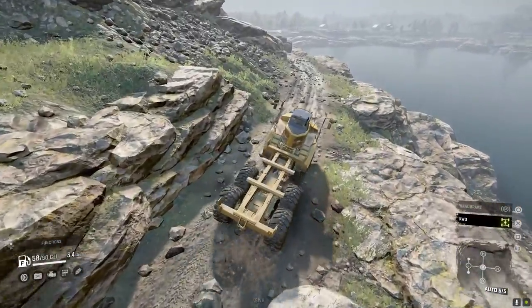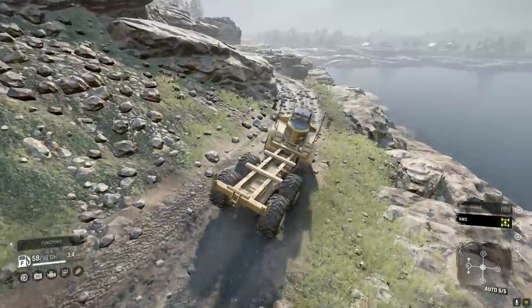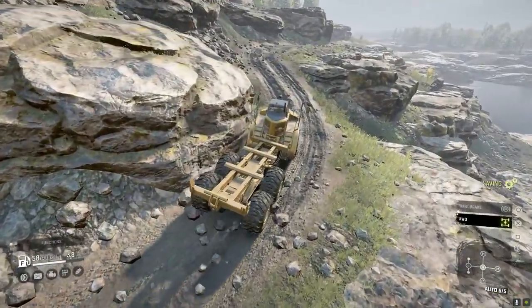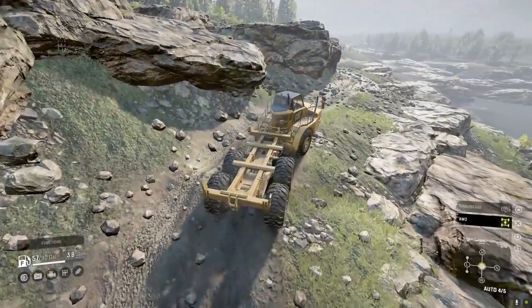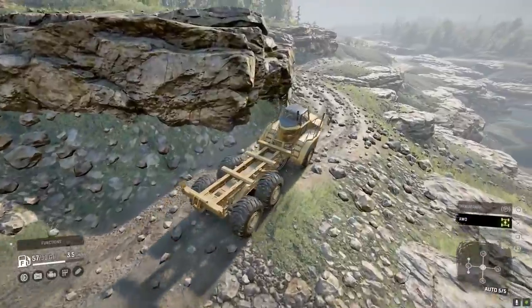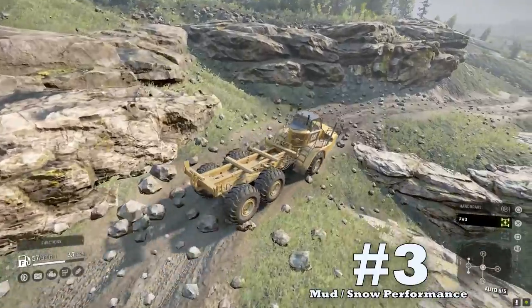Upside number two: it's stable. My biggest pet peeve is flipping in the game of SnowRunner, so when I find a vehicle that's stable I tend to gravitate toward it. The 745C is probably one of the wider vehicles in the game, partially due to its massive tires, giving it more resistance to overturning. Even with awkward articulated steering, the CAT still seems to keep itself upright — which merits its way onto the pros list.